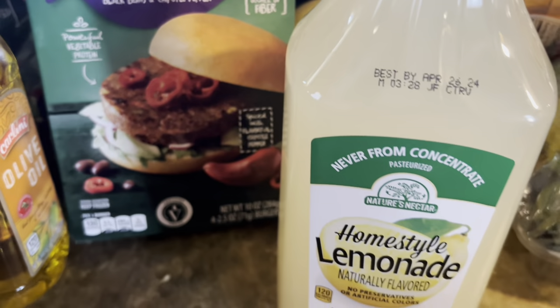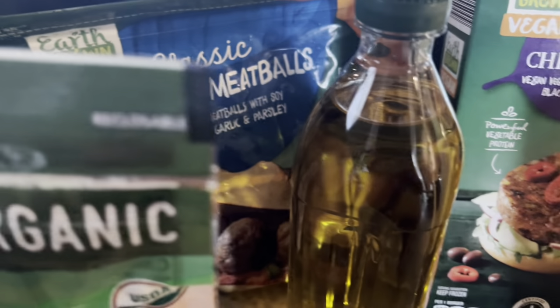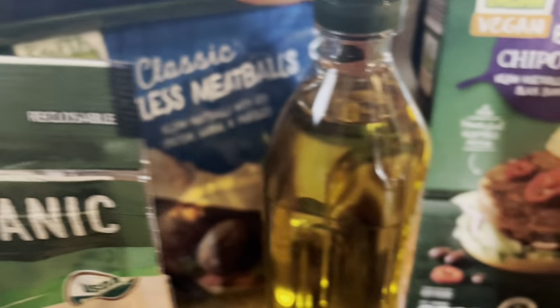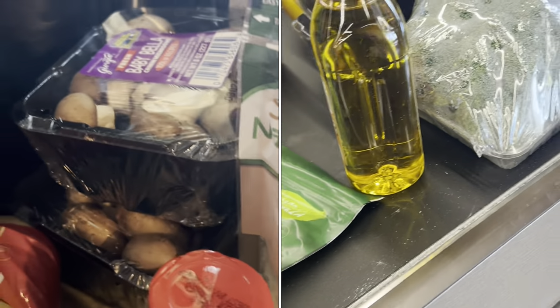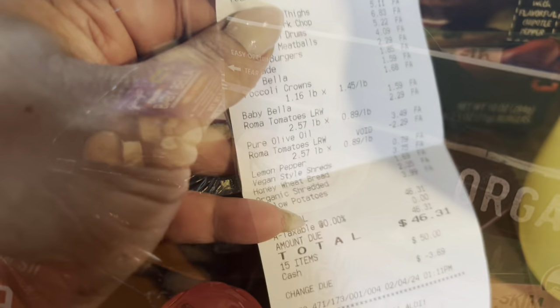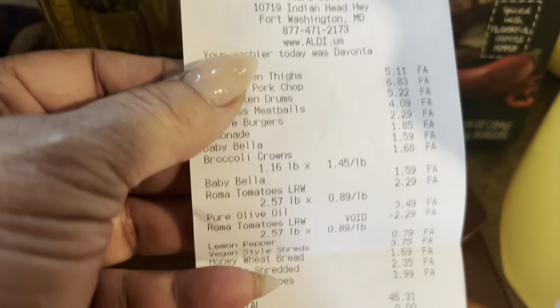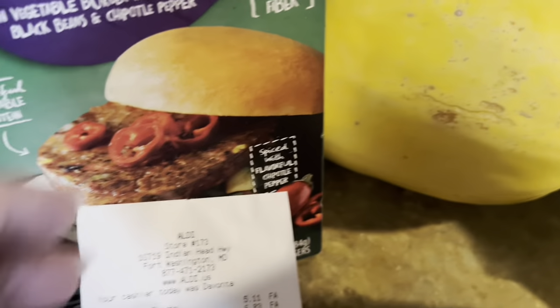I also got this lemonade — this was a great deal. This was only supposed to be for two days but it's going to take us through the week. We can literally eat off of these $50 for two weeks. Here's my receipt: $46.31 and I have change left.